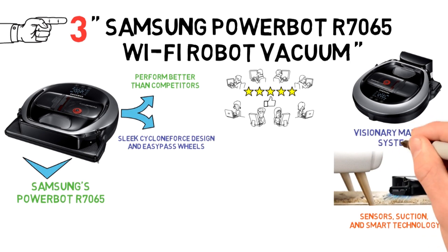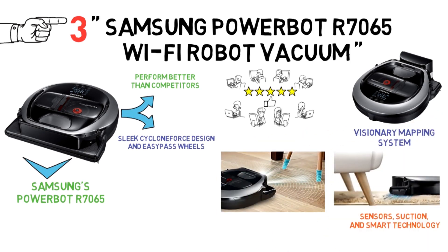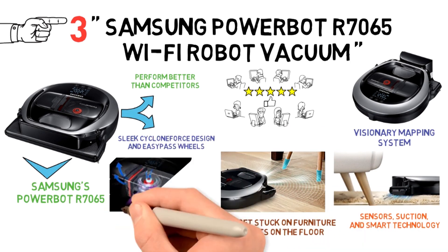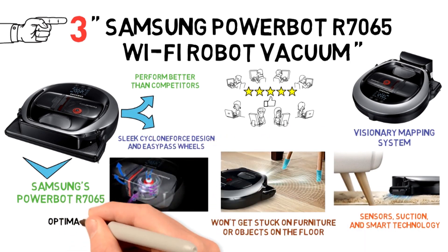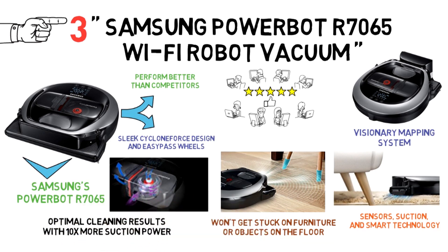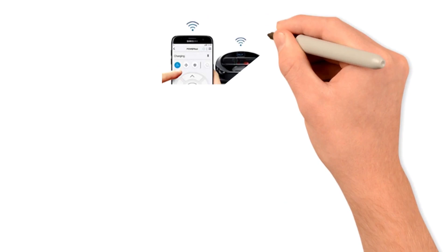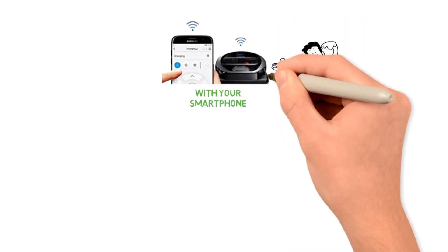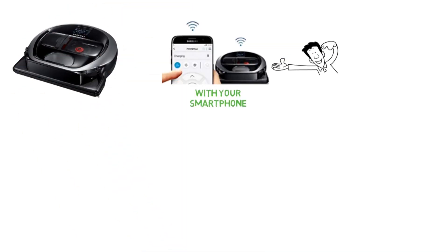The visionary mapping system creates an optimal cleaning path, avoiding obstacles so that your vac won't get stuck on furniture or objects on the floor. When it comes to suction, the powerful robotic suction delivers optimal cleaning results with 10 times more suction power than the competitors. Finally, with Wi-Fi connectivity, you can remotely control your robot vacuum with your smartphone.